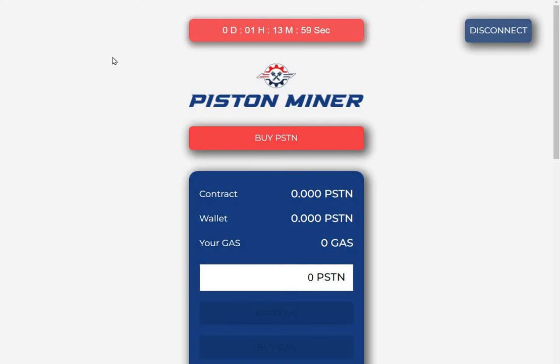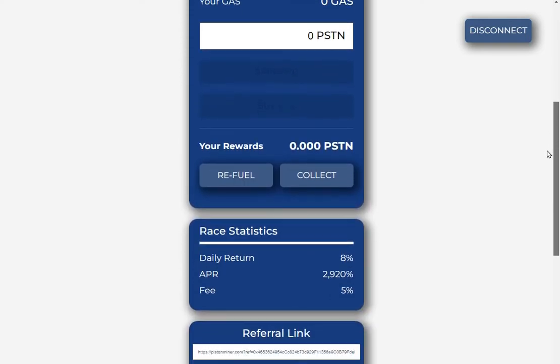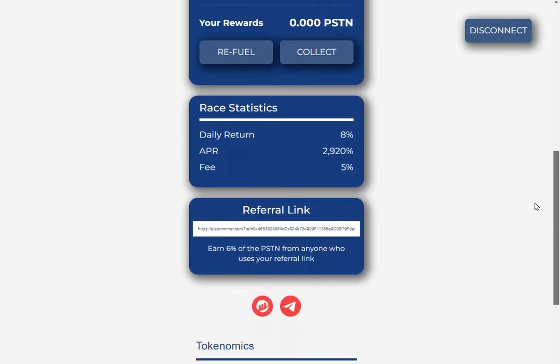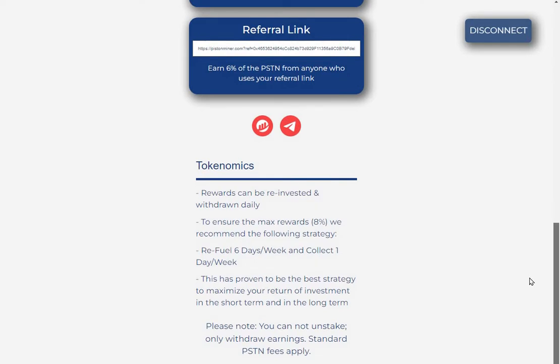Piston Miner is basically just another Baked Beans fork, offering eight percent daily return with fees of five percent. It has a low referral fee of six percent. Rewards can be reinvested and withdrawn daily. To ensure the max rewards of eight percent, we recommend refueling six days a week and collecting one day a week.